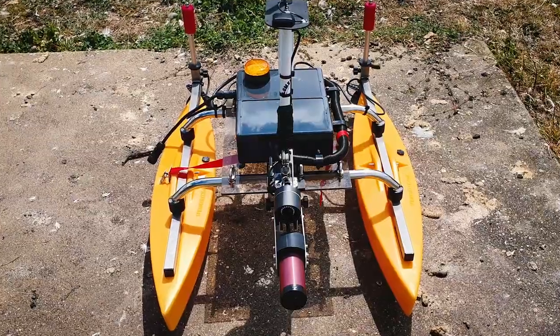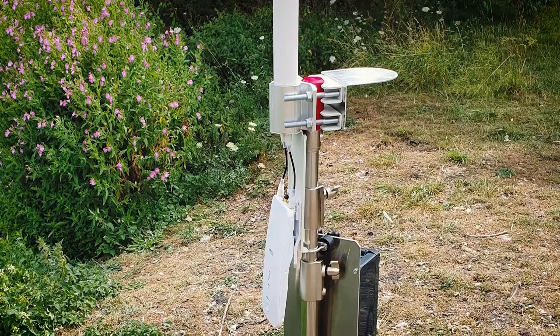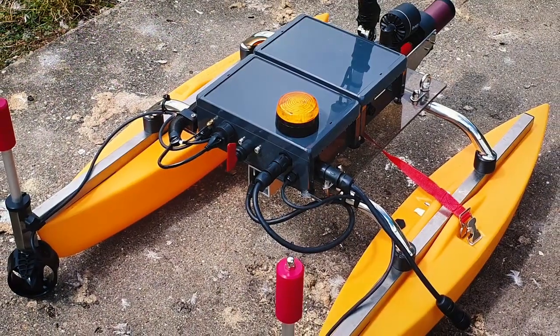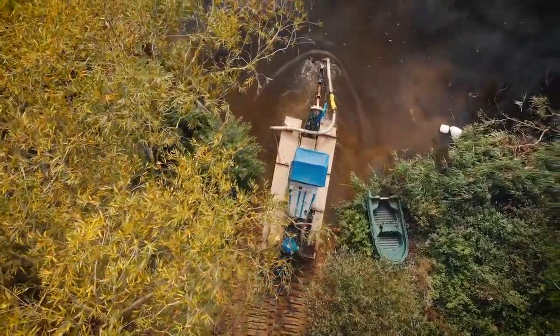Our innovation team developed specialist SONAR technology which can accurately survey a body of water to locate banks of sludge for removal. We then map the river, lake or lagoon bed to confirm exactly how much silt has been removed.